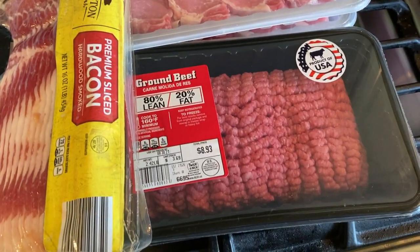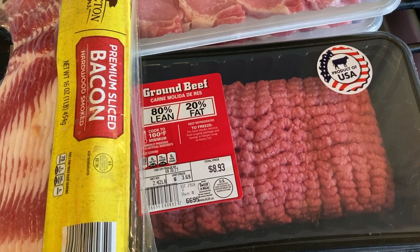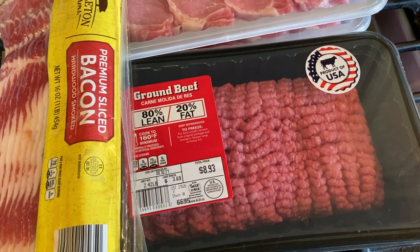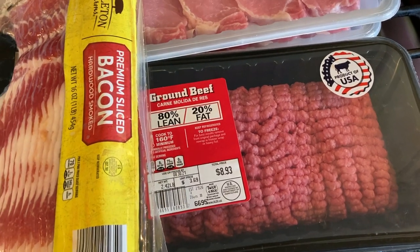It sounded really yummy. Then I have ground beef — I'm going to make a ground beef stroganoff this week. I don't think I've ever made that, but I've really been craving it. I thought that'd be a good back-to-school, transitioning into fall meal, and I will film that as well.